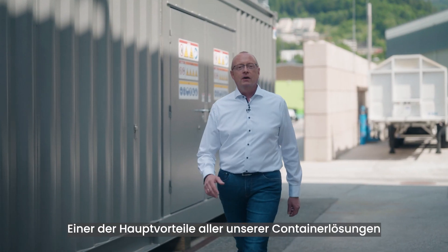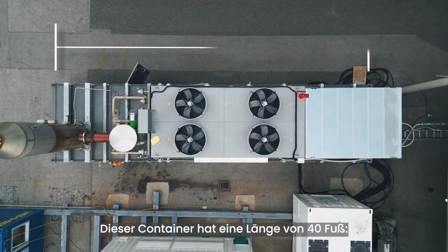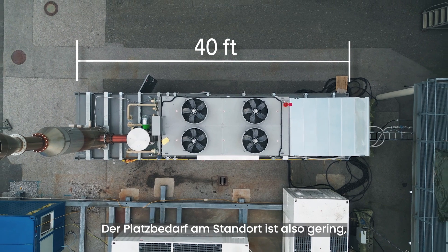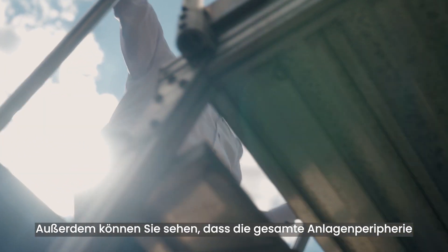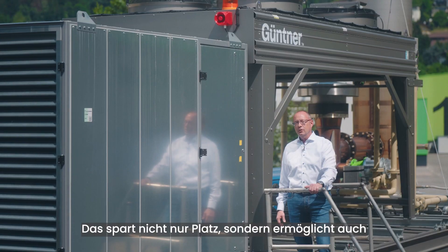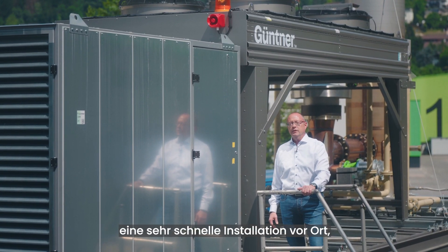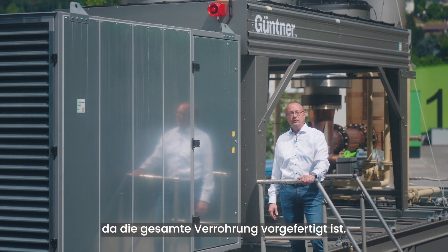One of the main benefits of all of our containers is a very compact footprint. This container is 40 feet long, which consumes a minimum amount of space on site and also makes it easy to transport. Furthermore, you can see that all of the external plant components are roof-mounted. This not only saves space, but also makes the installation on site much quicker as all the pipework is prefabricated.